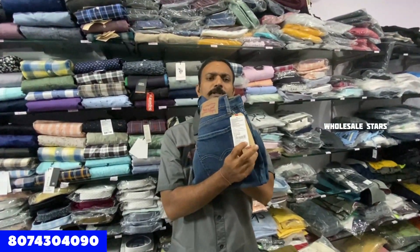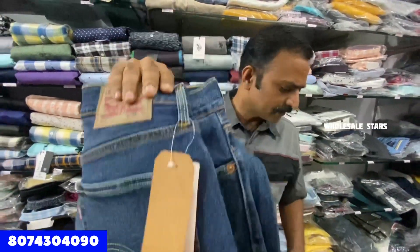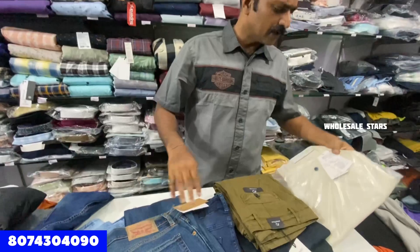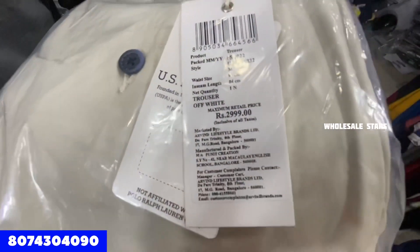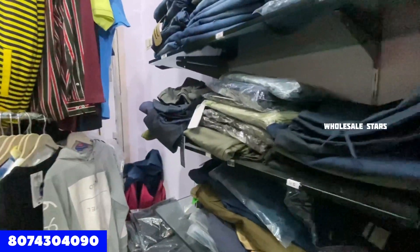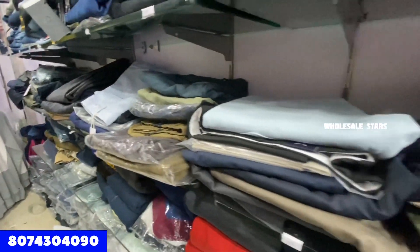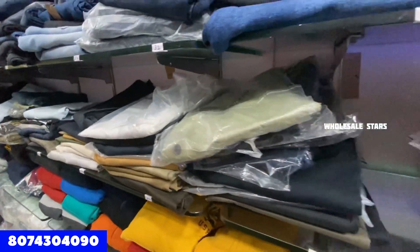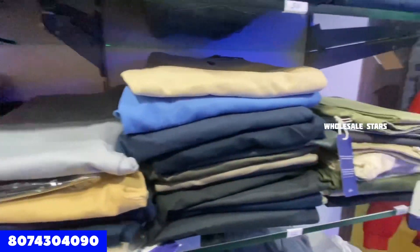Buy one, get two free — if you purchase one, we are giving three pieces total. This is Levi's. We also offer US Polo trousers. Any kind of pants — casual wear total. There are many collections in US Polo. Even cargoes are available.